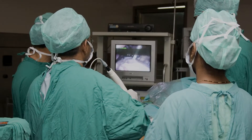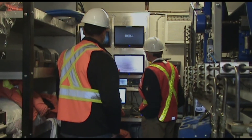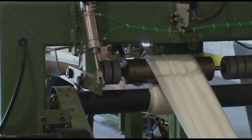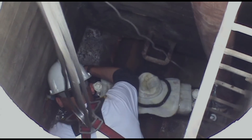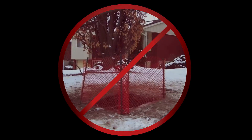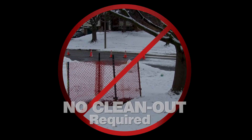Similar to non-invasive robotic surgery, our new state-of-the-art lateral pipeline rehabilitation process cleans the existing lateral connection, measures it for a new custom-made replacement liner, and installs the new liner all from access through the existing manhole to the mainline sewer connection. Access to homes or businesses during repairs is no longer necessary with Liquiforce.